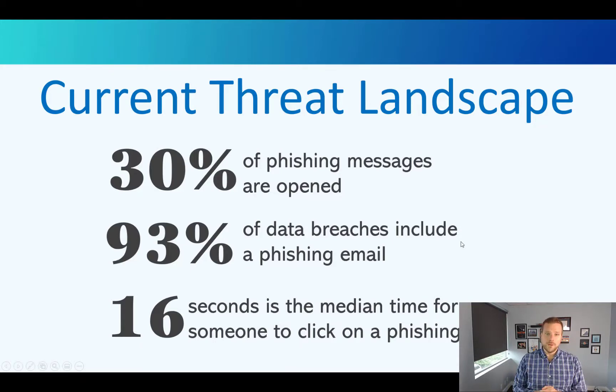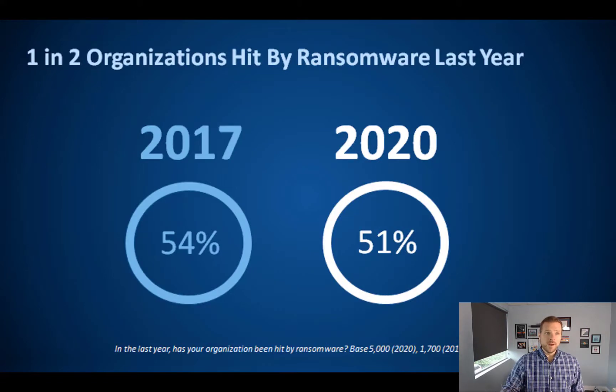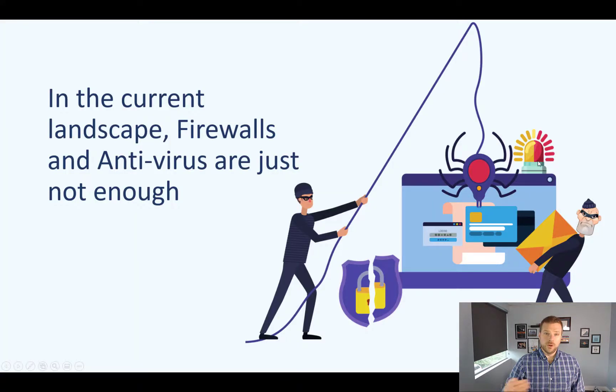By the time these threats get blocked, hours later the damage has already been done. 68% of organizations fell victim to some sort of cyber attack in the last year — and this is across the world: Canada 63%, US 71%, Japan, Britain, and other countries. One in two organizations were hit by ransomware last year. In the current landscape, firewalls and antivirus are just not enough. Data from over 5,000 researched companies shows that 90% of those that were hacked actually had firewall and antivirus in place.